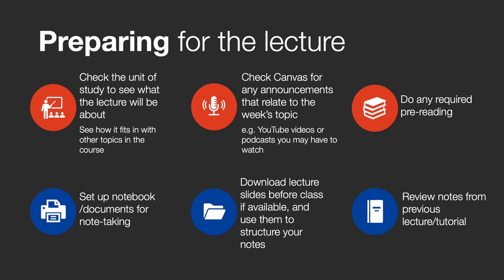The next step is to do any of the required pre-reading. Make a list of any new words, including technical terms and their meanings. Next, you should set up your notebook and documents ready for note taking. Download your lecture slides before class if available and use them to structure your notes. You should also review notes from the previous lecture and tutorial. By being prepared before the lecture begins, you'll gain the background knowledge that you need to be an effective listener.